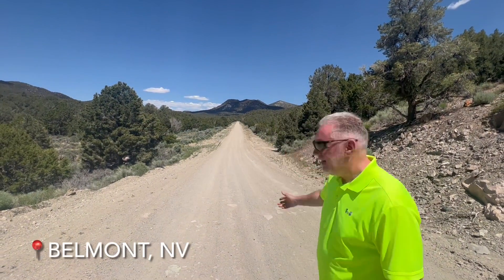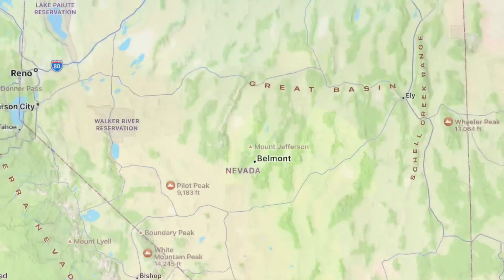Down this dusty road is a town called Belmont, Nevada. Now it's a ghost town and we're headed there now. So hop on board and you're going to enjoy this ride.